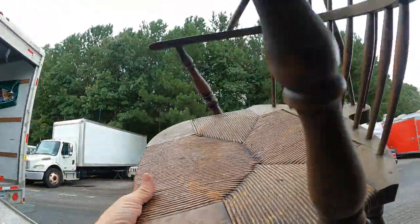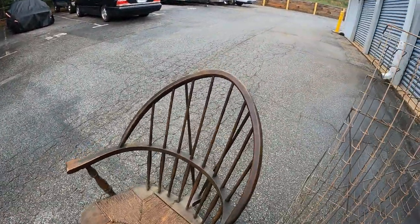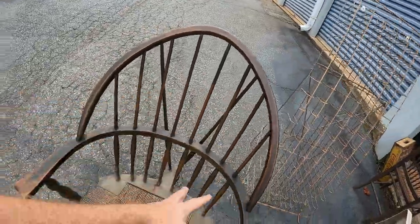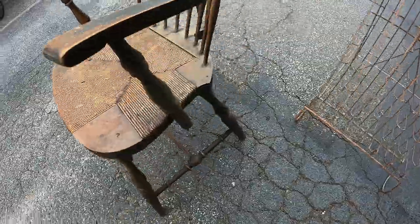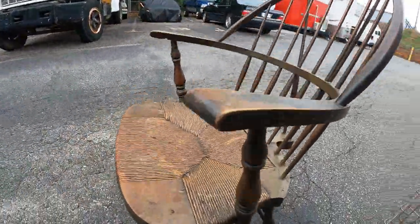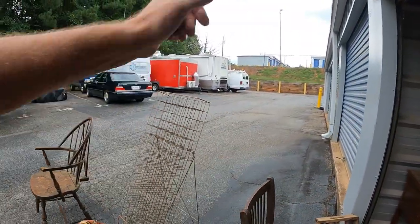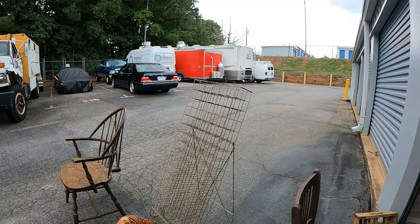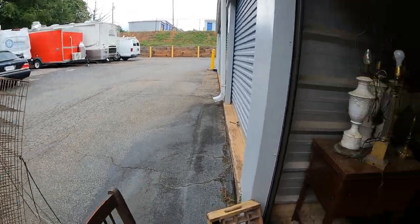And this chair right here — this chair is awesome, look at this thing. Beautiful. Luckily none of those spindles are broken. Look at the seat — very nice. Still don't know what that rack is. Somebody in the comments hopefully — I'll try to do some research later and see if I can figure it out. It's for something specific, just don't know what.